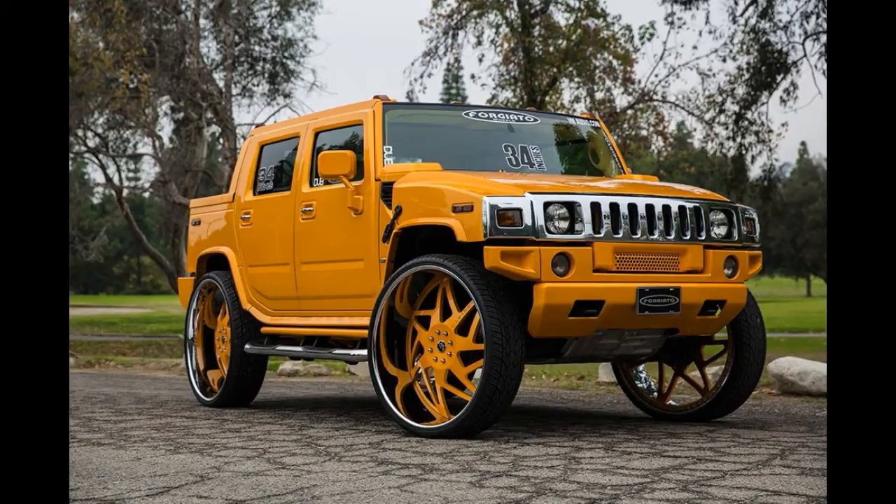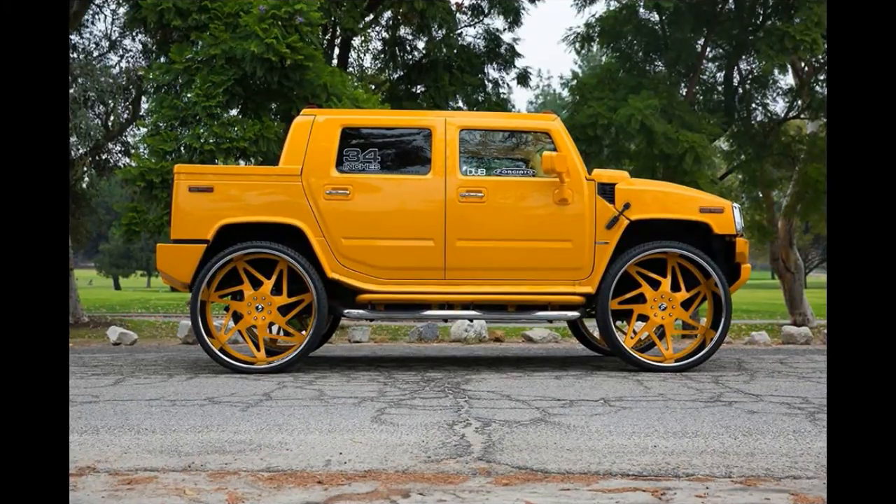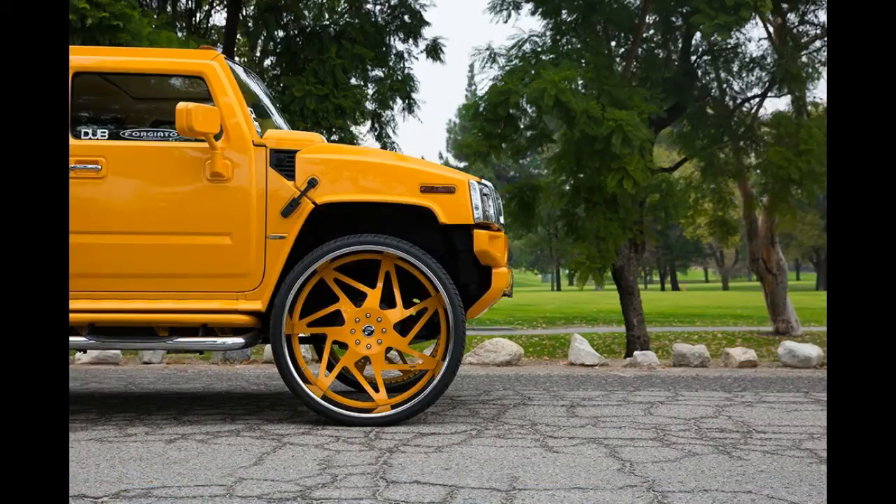This old H2 on Donk wheels was one of many special projects Forgito revealed at the 2014 SEMA show. However, the company says it was way more popular than the Ferraris and Bentleys they had on show, so we decided to give it a second look.